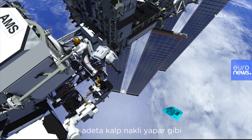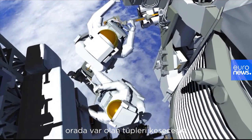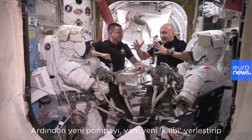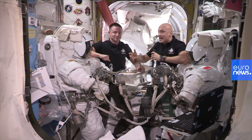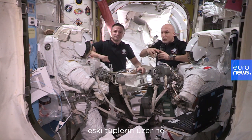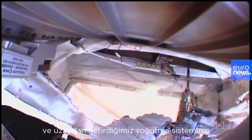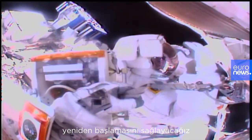we're going to cut the current tubes just like you do when you do a heart transplant, and then we're going to take the new pump, the new heart, and then we will take new tubes and install those tubes onto the ones that exist and start circulating the cooling system that we brought up from space.